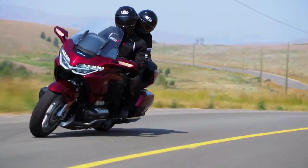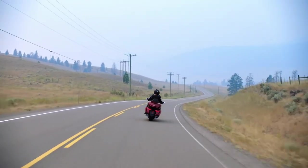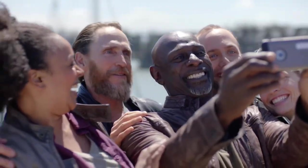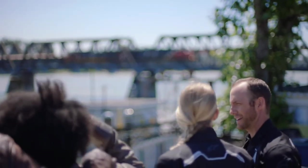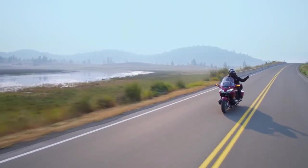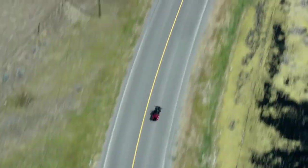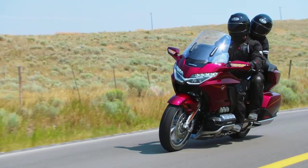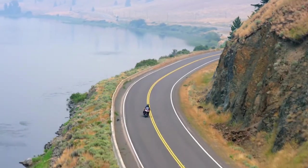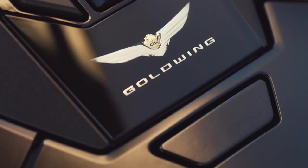The Goldwing has a double wishbone front suspension setup, which is a brilliant compromise between soaking up road irregularities for a magic carpet ride and confidence-inspiring handling when the going gets twisty. The Goldwing Tour uses Showa electronic suspension which adjusts damping on the fly, while the standard Goldwing makes do with manually adjustable suspension front and back. The double wishbone setup reduces braking dive considerably and also reduces the amount of bump shock transferred to the rider through the handlebars.